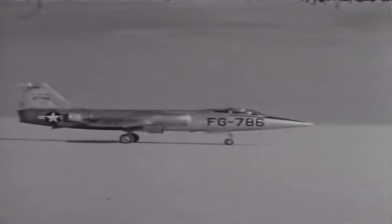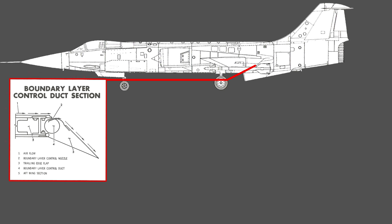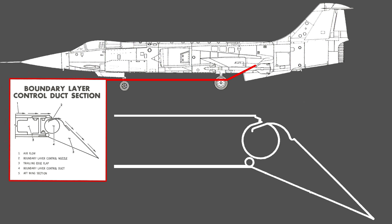The F-104 didn't have good handling at low speeds, which created a problem of relatively high approach speeds when landing. While this couldn't be magically solved since the plane was designed for high speed, Lockheed did create the boundary layer control system to improve low-speed handling, which was automatically activated when the pilot put the flaps in the landing position. It utilizes bleed air from the engine and sends it to the wing via a duct inside the flaps, where the air is expelled over the wing, helping the aircraft gain extra lift at low air speeds and reducing approach speed by about 30 knots.